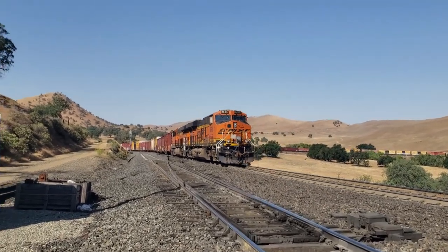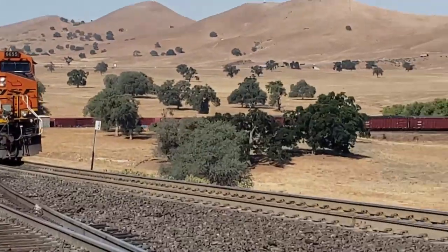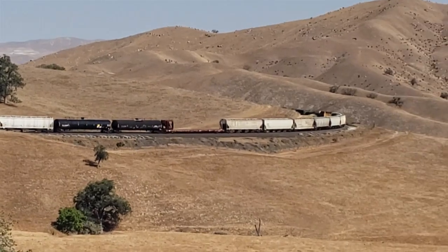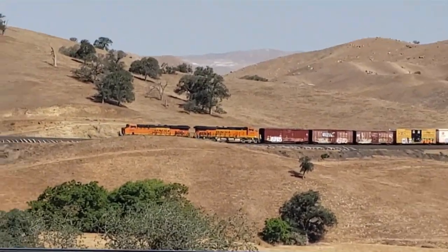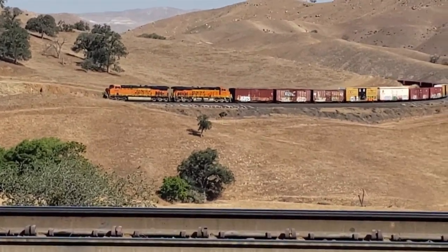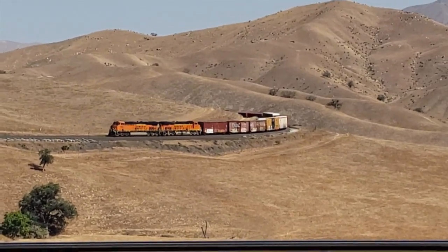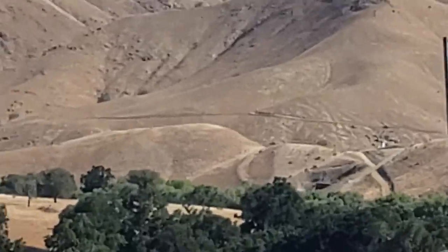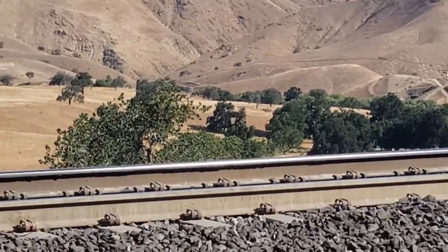All right, West Bend headed down the hill to Bealeville. See the crossovers. Now you see the head end going down towards tunnel one — it's right there where that little building is on top of the hill, and that's where he is headed.